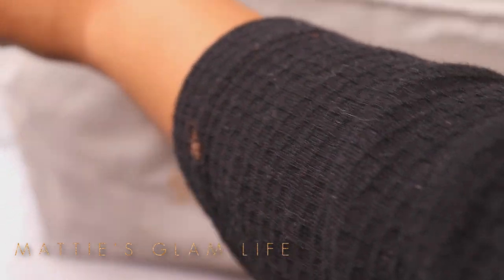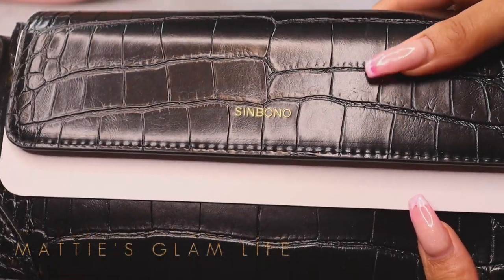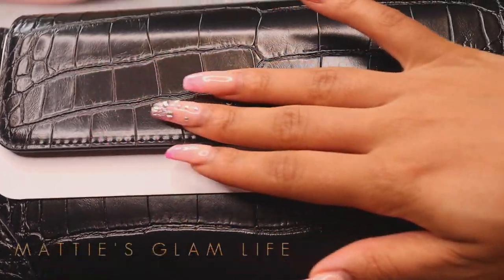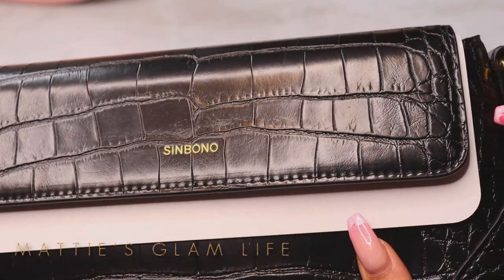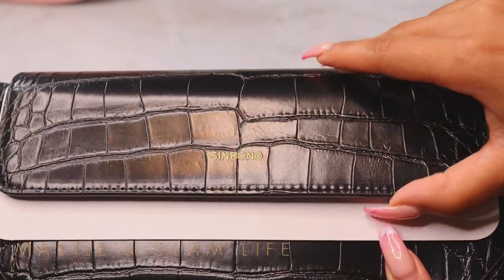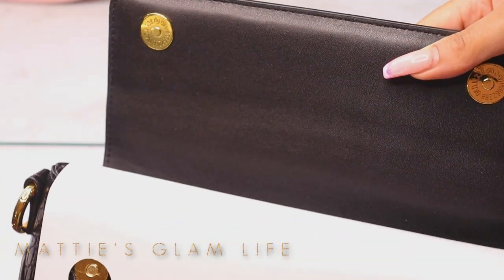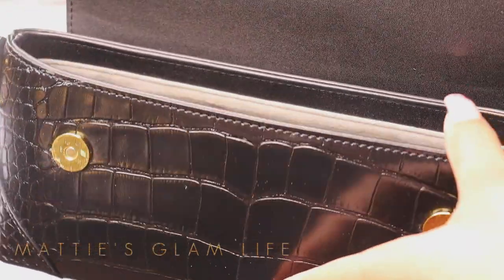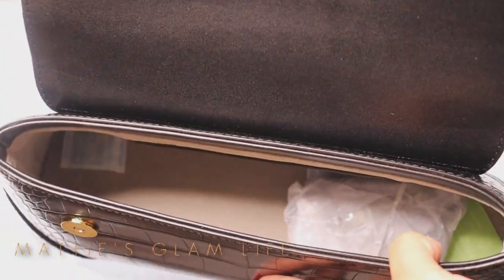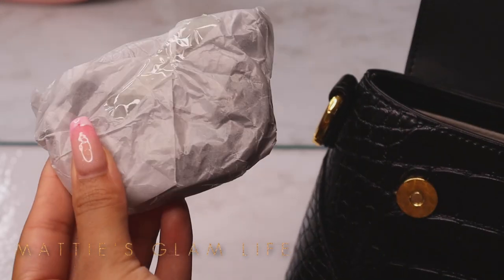Now let's open our present — oh my gosh, look at this! So beautiful. Feels so luxurious. I just love the gold hardware; it makes everything much more elegant. As you open this, you have regular buttons on this one. Inside you have quite a bit of space in here as well. Right here is your strap.